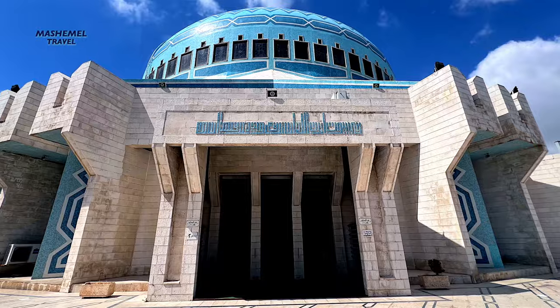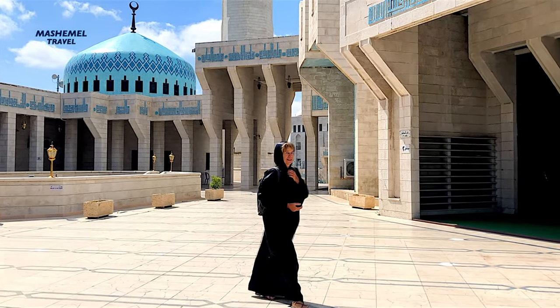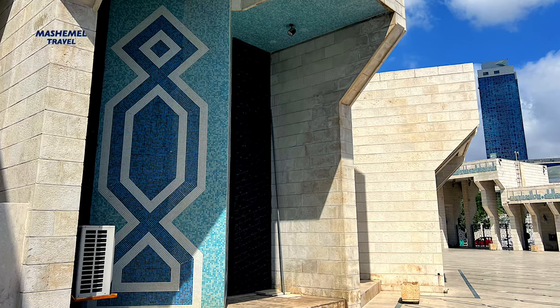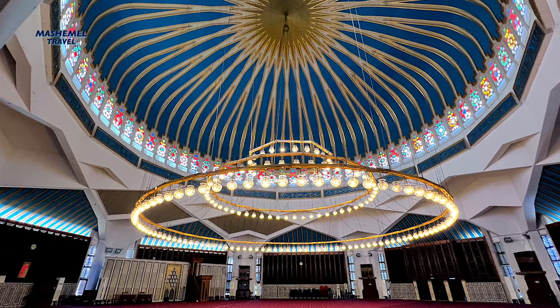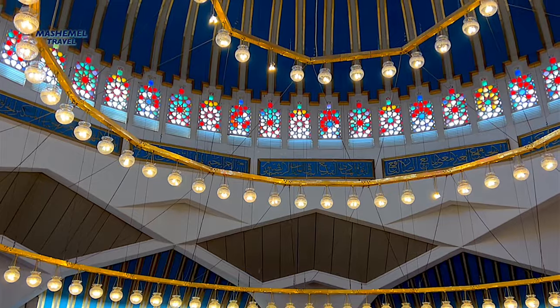Completed in 1989, it is a memorial by the late King Hussein to his grandfather. This blue-domed landmark can house up to 7,000 worshippers, with a further 3,000 in the courtyard. There is also a small women's section for 500 worshippers and a much smaller royal enclosure.